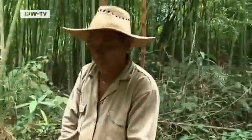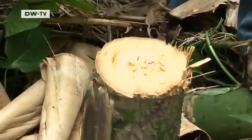Guadua can grow to a height of 30 meters within four years. Though bamboos are grasses, Guadua is as hard as wood.